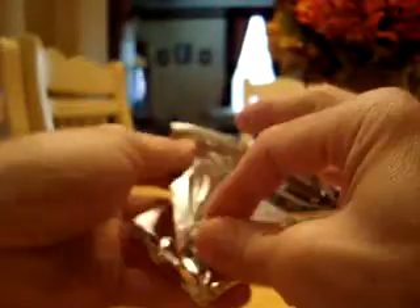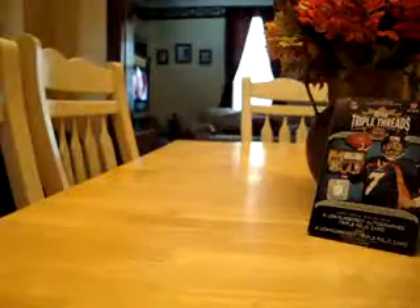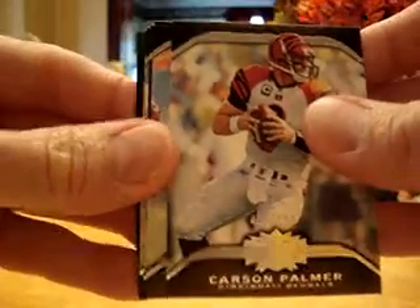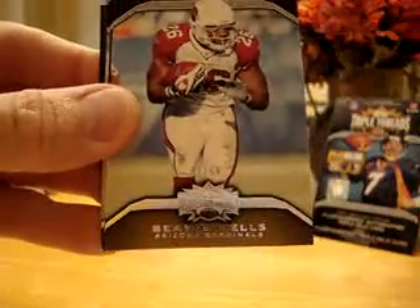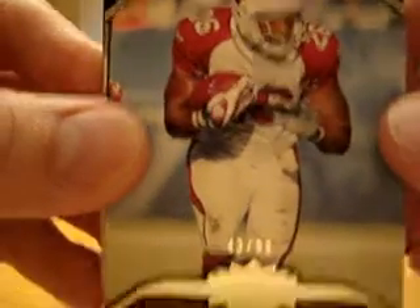This second pack will have our autograph in it. Let's start with Carson Palmer, 412 out of 499, and another Beanie Wells — this one is 43 out of 99.